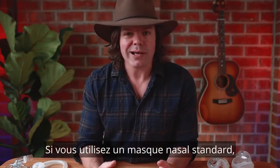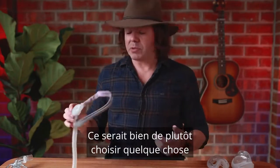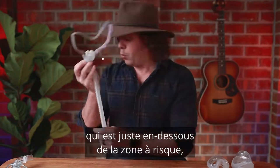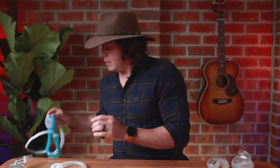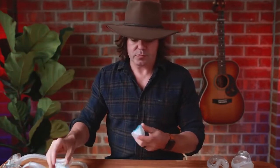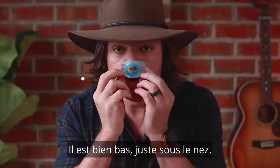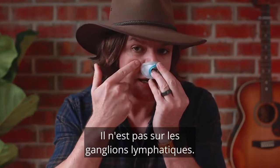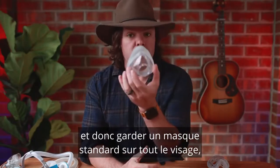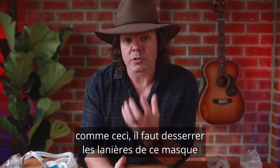If you're using a standard nasal mask that goes around your nose, you're also hitting those trouble areas. You might like to switch to something like a nasal pillow, which sits right under the trouble spot, or a nasal cradle — once again it's nice and low, right under the nose, not coming up and hitting all those lymph nodes.